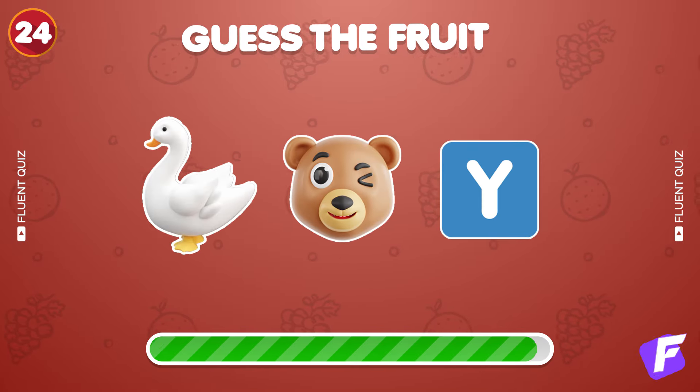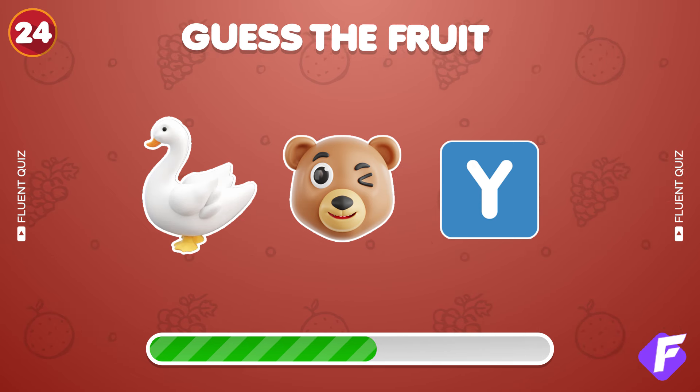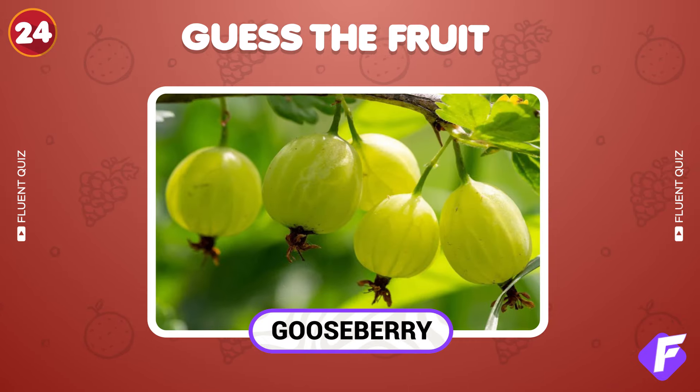Triple emoji clue. What's this fruit? Fantastic, it's gooseberry.